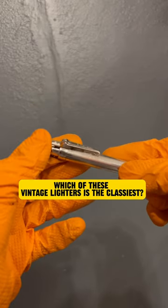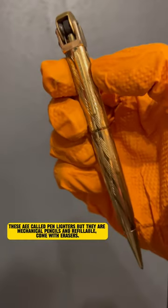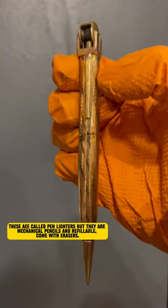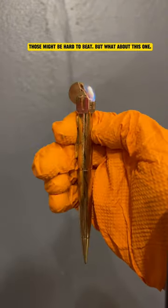Which of these vintage lighters is the classiest? Rhodium or gold pen lighter? These are called pen lighters, but they are mechanical pencils and refillable — and they come with erasers. Those might be hard to beat.